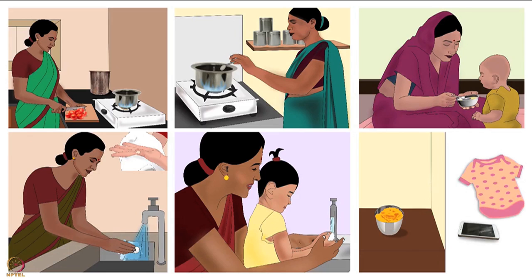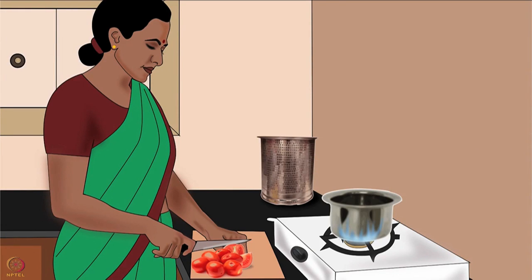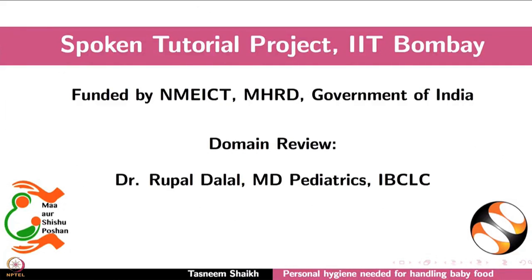These personal hygiene guidelines must be followed while handling baby food. Additionally, there are other equally important baby food safety guidelines. They must be followed during preparation, feeding and storage of baby food. They are discussed in detail in another tutorial of the same series. This brings us to the end of this tutorial. Thank you for joining.